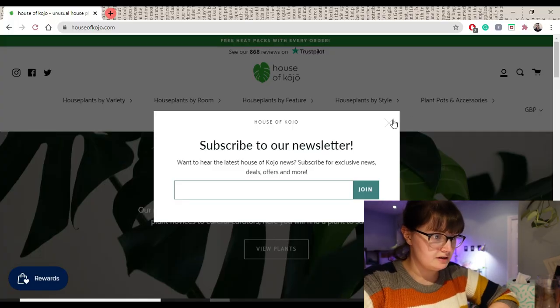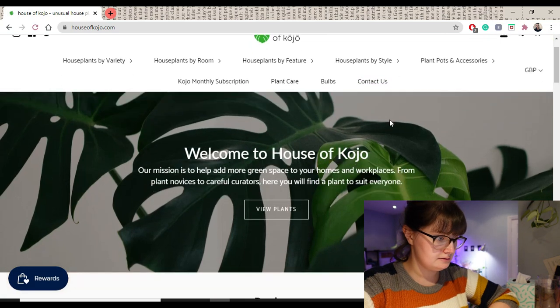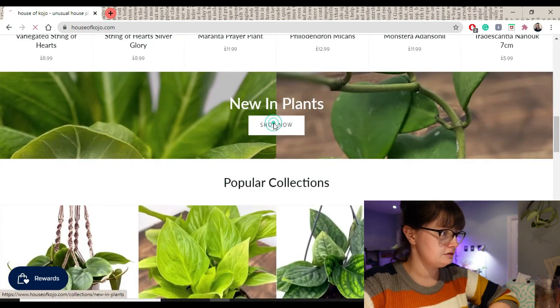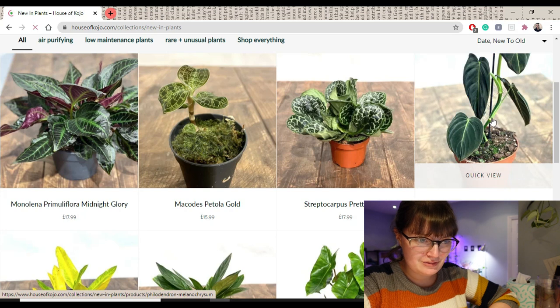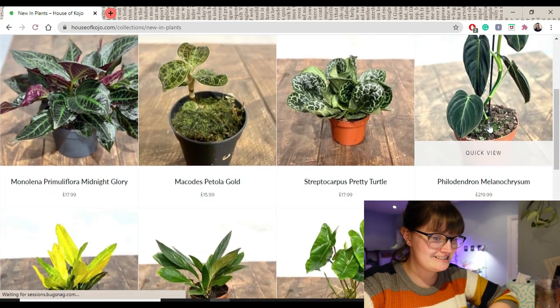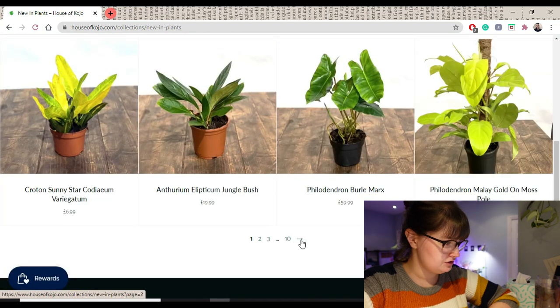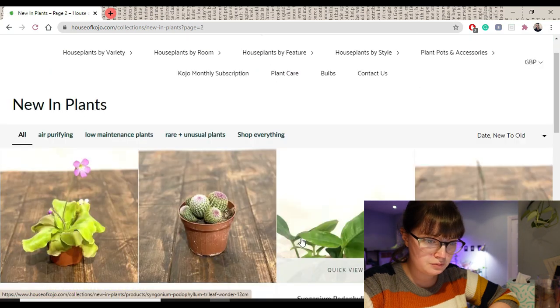Okay so I'm on the House of Kojo website now. Let's see, I've got new plants to start with. That Melanocrysum is obviously beautiful but I don't quite want to spend £220 on one plant. My voucher's for £20 but I'm happy to spend more than that if there's some cool plants.